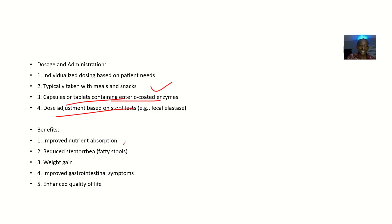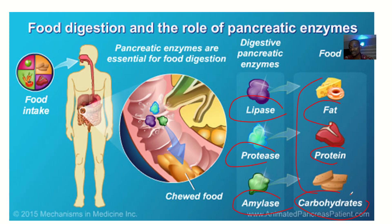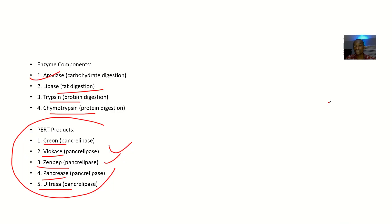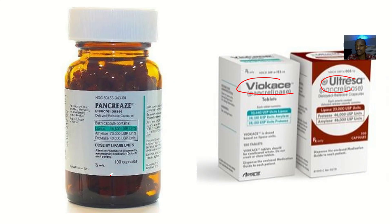The benefits of PERT include improved nutritional absorption, because without these enzymes, food cannot be properly broken down. As you replace these enzymes, there is better quality of life, reduced steatorrhea, weight gain, improved gastrointestinal symptoms, and enhanced overall quality of life.